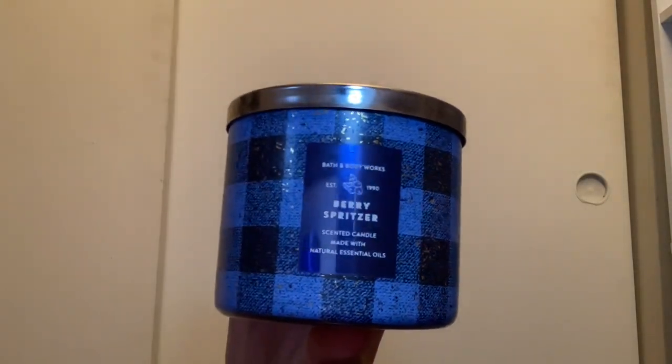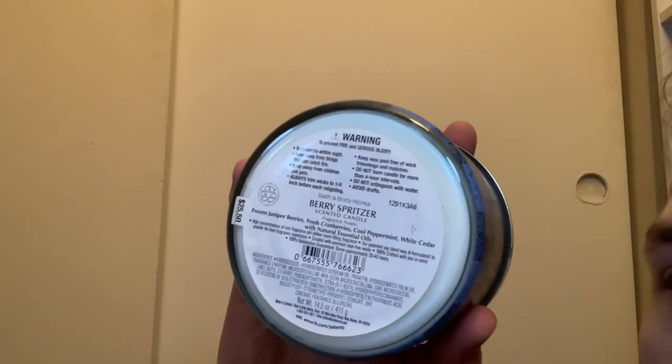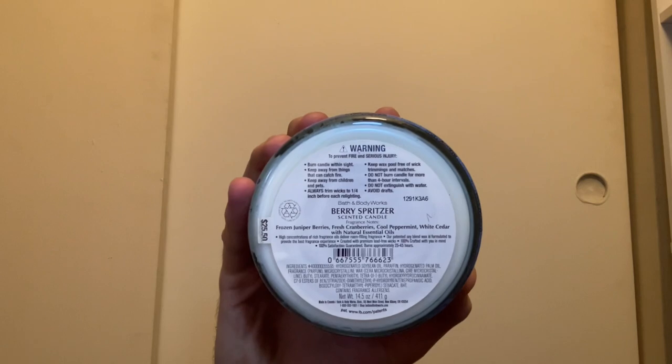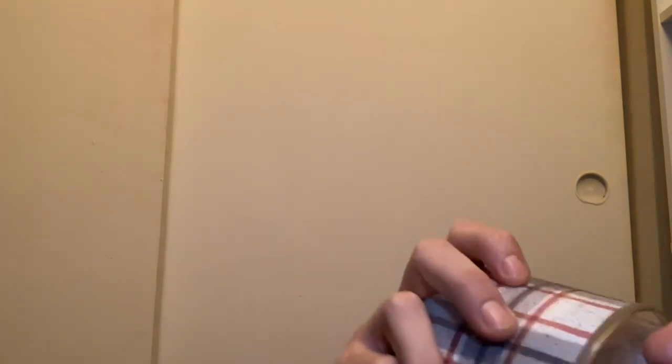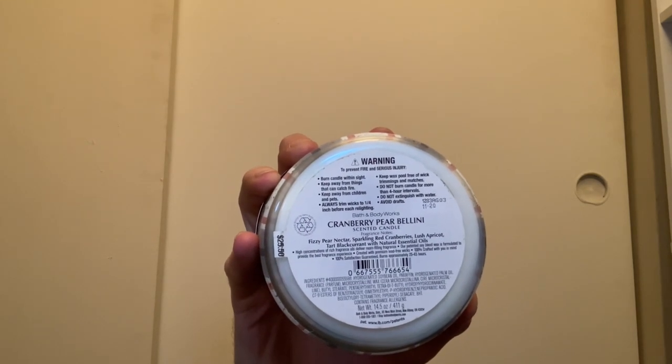Next we have the 2021 Plaid collection. I have Berry Spritzer in blue plaid with white wax — I'm about halfway through this one. It's a very nice medium throw with scent notes of frozen juniper berries, fresh cranberries, cool peppermint, and white cedar. I also have Cranberry Pear Bellini in gray plaid with white wax — I haven't burned this one yet. Scent notes are fizzy pear nectar, sparkling red cranberries, lush apricot, and tart black currant.